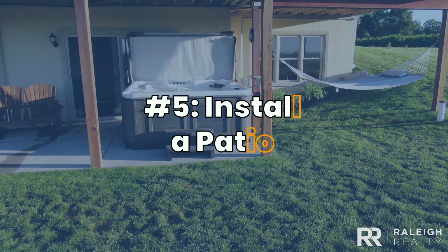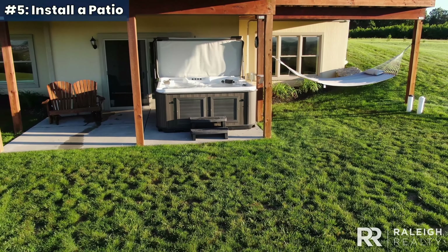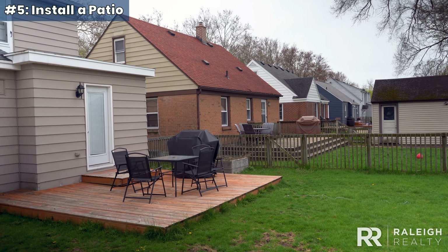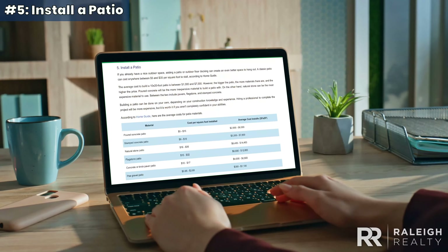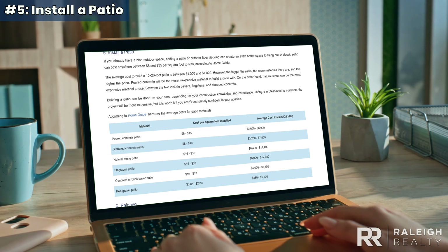Five. Install a patio. Ready to spruce up your yard without sending your credit card into shock? Outdoor upgrades have a great return on investment, while giving you a lovely, relaxing space to enjoy. The cost of patio and deck projects can vary dramatically — see our corresponding blog post in the description for a spreadsheet of expenses from different patio projects.